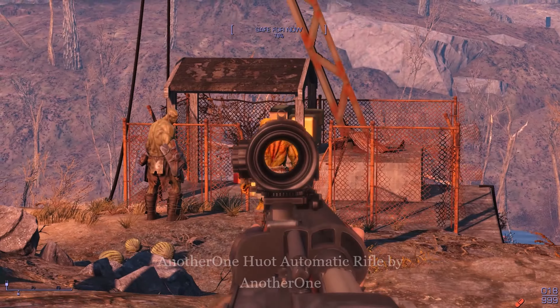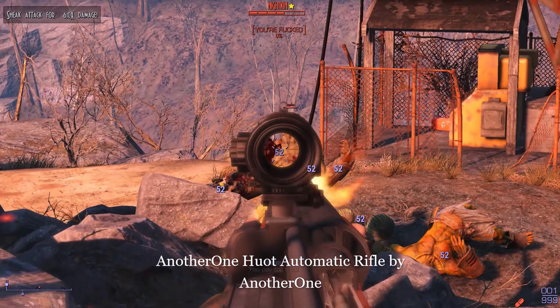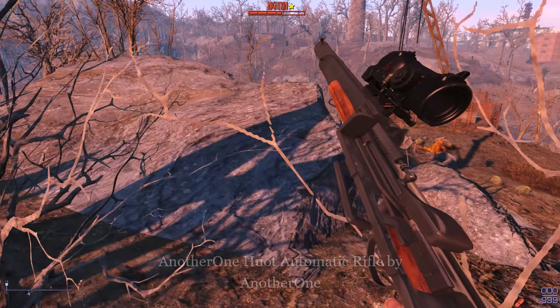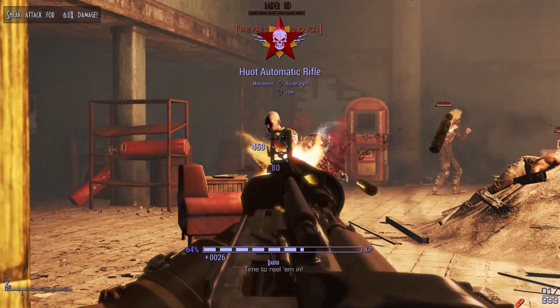Hello everyone, I'm Motionless4 and today we will be taking a look at my new favorite gun that might quite possibly save your marriage, and that is another one's Hoyt Hewitt Automatic Rifle. I probably mispronounced that but I don't know how to read, leave me alone.